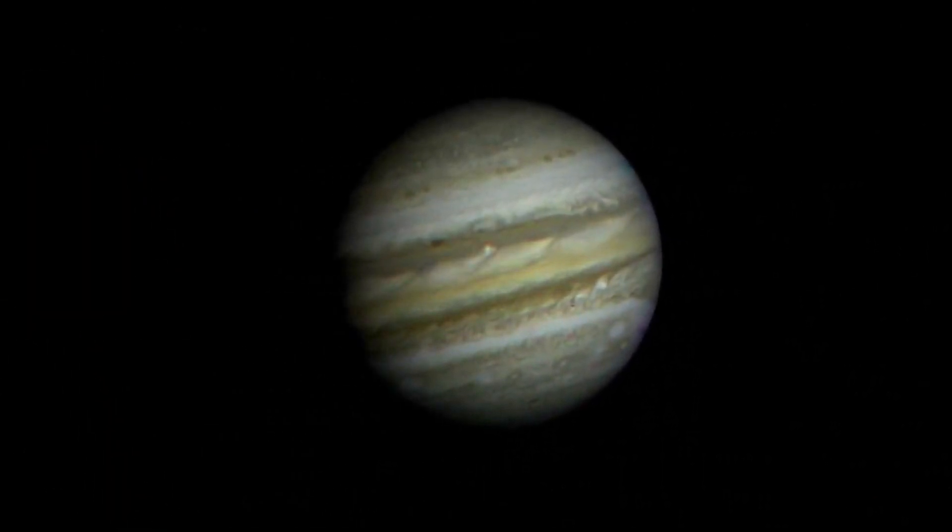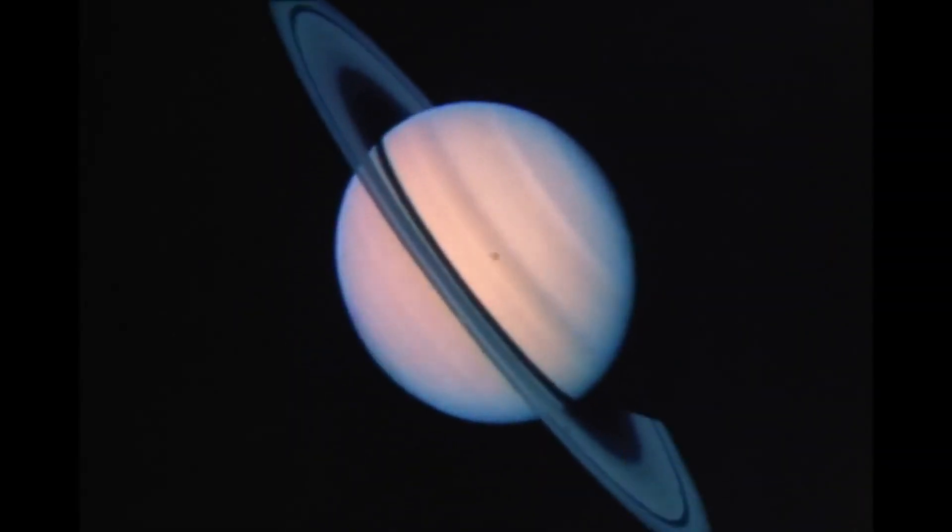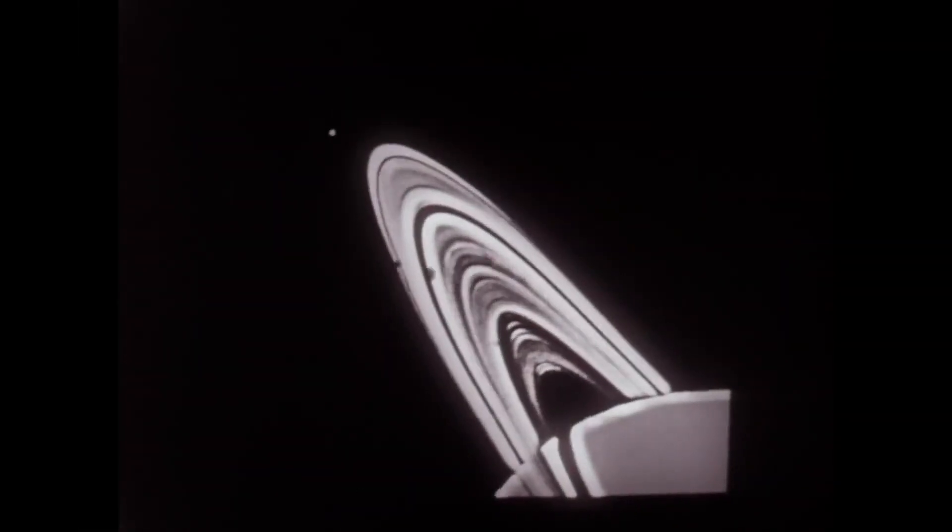Among their early achievements, the Voyager missions provided humanity with the first detailed images of the outer planets and their moons. These images revolutionized our understanding of the solar system.